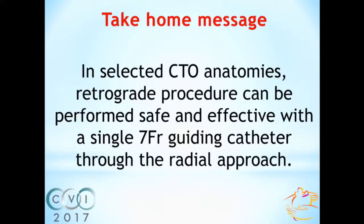So in selected CTO anatomies, the retrograde procedure can be performed safely and effectively with a single 7 French guiding catheter through the radial approach. However, potential limitations of such technique should be kept in mind.